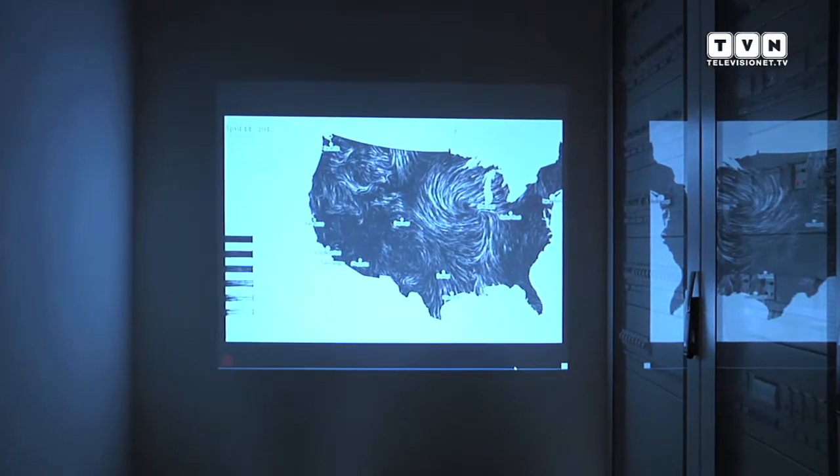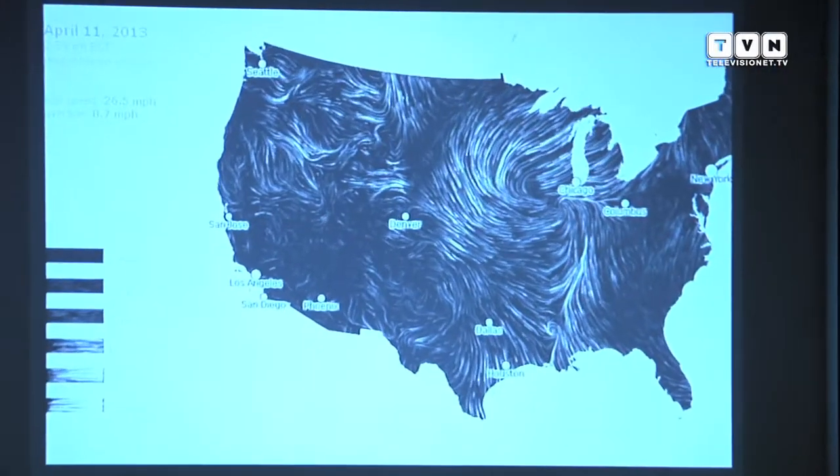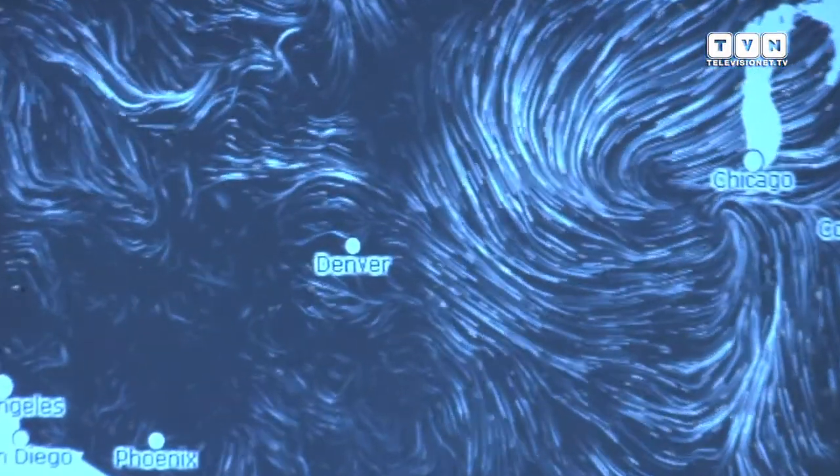La mostra è a cura di Logotel, con la direzione scientifica di Susanna Legrenzi e Stefano Maffei, che hanno selezionato insieme a Logotel gli artisti e i designer presenti in mostra. Logotel è una service design company che da 20 anni lavora su tematiche di innovazione collaborativa con le imprese e di service design.